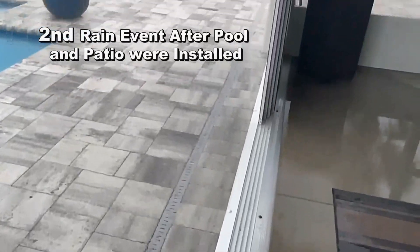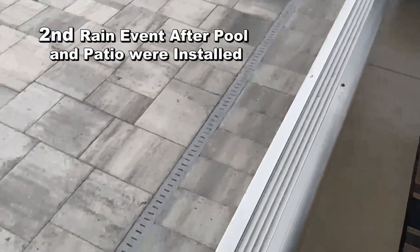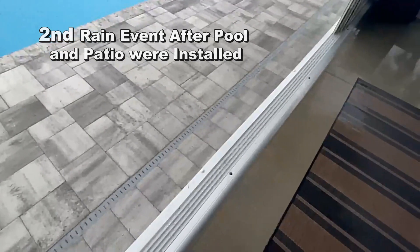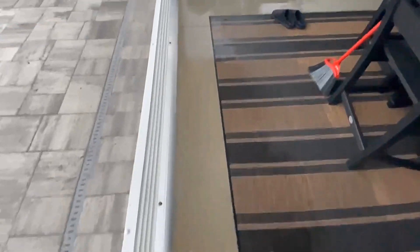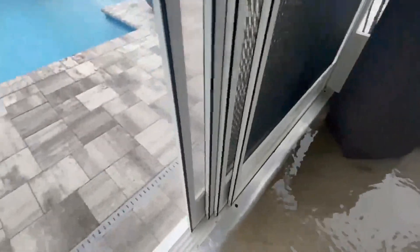The homeowner called the pool company, the paver company, and the channel drain people and asked them to please come out and take a look. She got no response — they would not come out and even look at this problem.